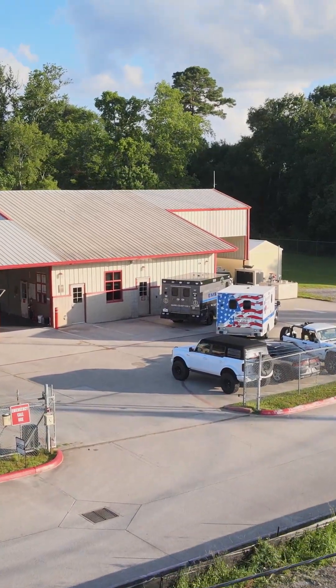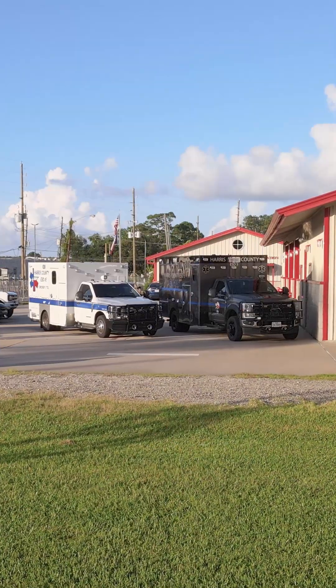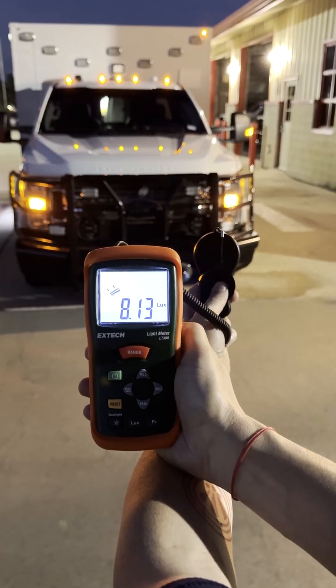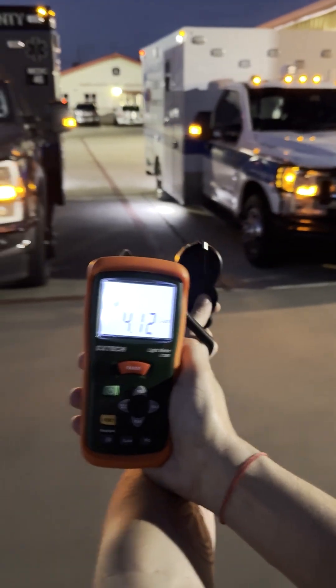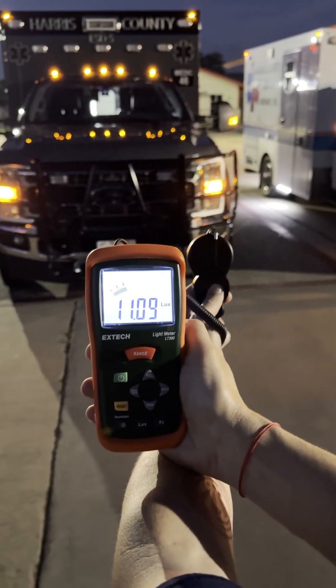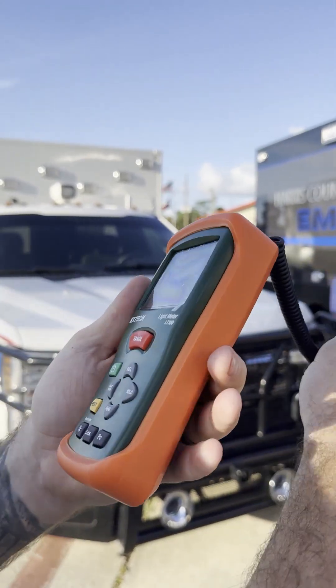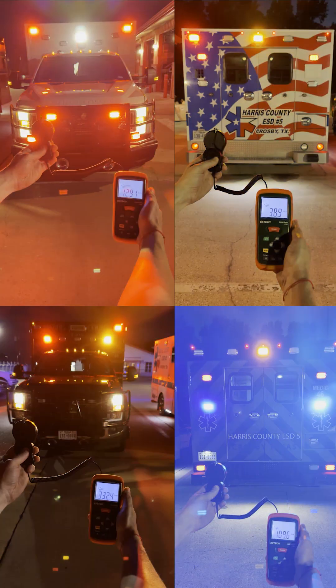Our friends over at Harris County ESD5 in Crosby, Texas let us borrow two units from their station to perform tests. We tested the amount of visible light measured in lux, reflecting off the surface of both a black and white unit at night. Using a calibrated digital lux meter, we captured how much light each surface reflected under identical conditions.